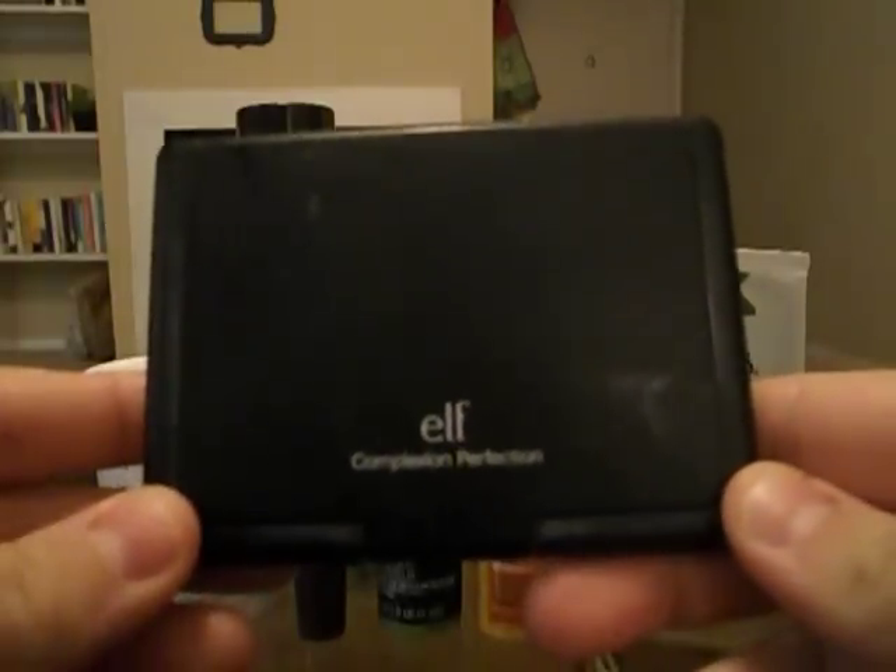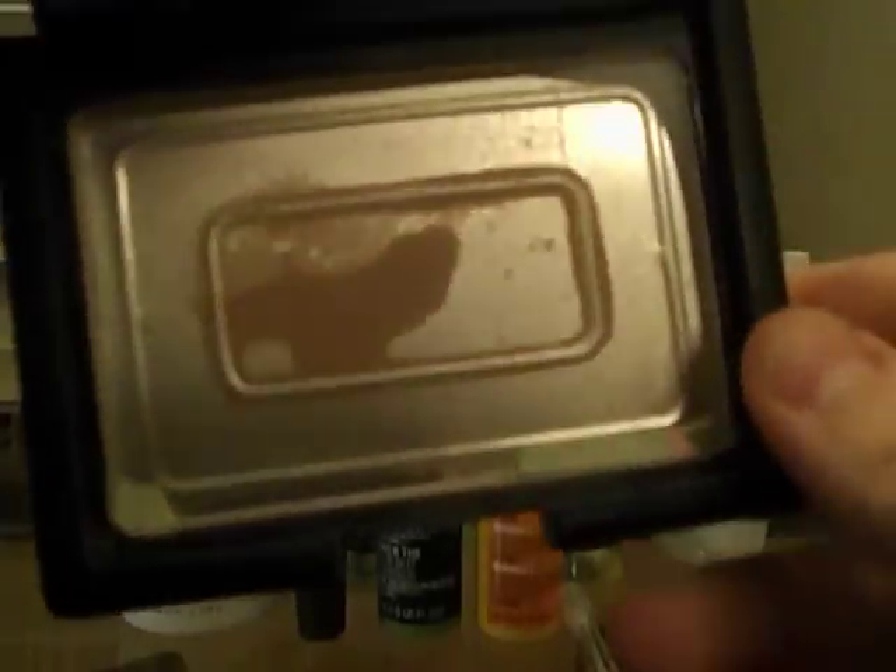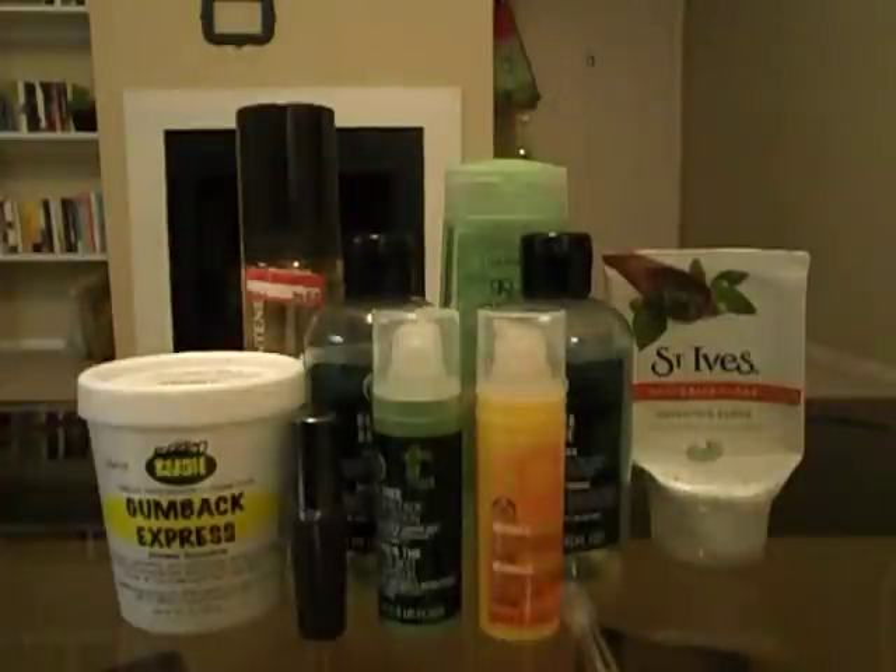Next, the e.l.f. Complexion Perfection Powder — completely gone. It was the one divided into four sections: yellow, pink, blue, and green. This went super fast. Thank God, because I hated it and I will never buy it again.